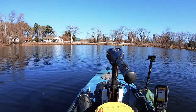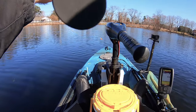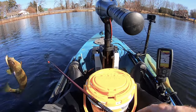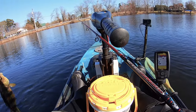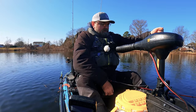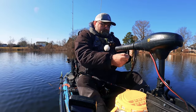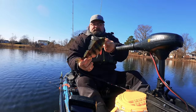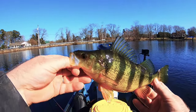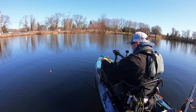Fish on, guys! Another white perch — what the heck! This one is even bigger than the last one. Look at this, he is fat! Fatty fat perch — off he goes.